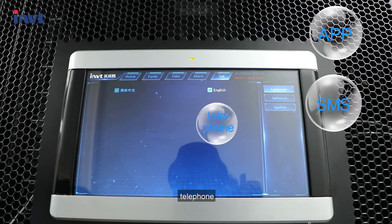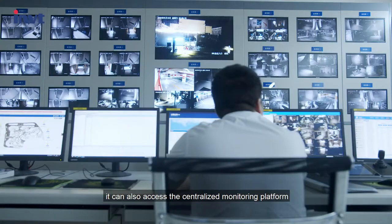Alarm methods include cell phone app, SMS, telephone, email, etc. It can also access the centralized monitoring platform to realize remote supervision and unattended operation.